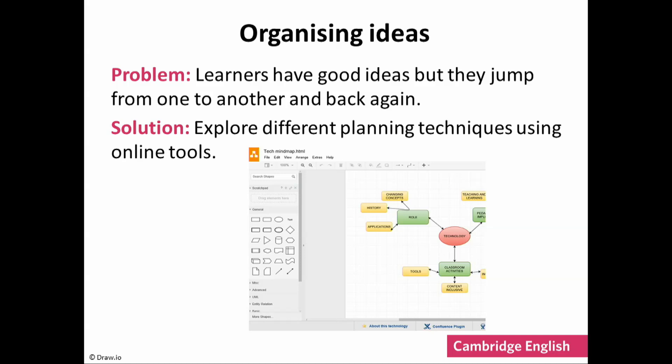Some learners like diagrams and flowcharts. This is an example of an online tool which allows learners to create their own charts and show connections between ideas — key in helping learners to write better structured texts. They need to identify which areas and ideas are related, and in which way. The link to this site is on the handout Useful Websites.